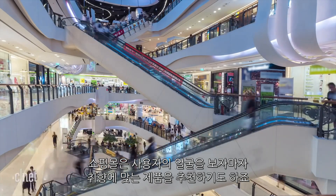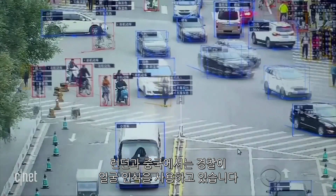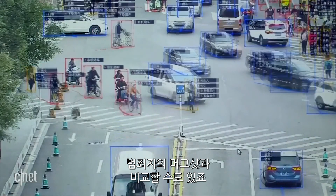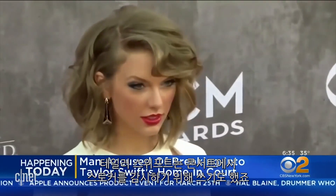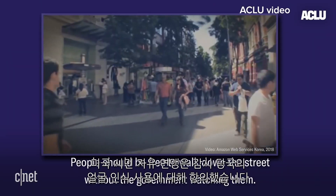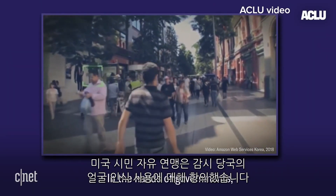Shopping malls could make personalized recommendations as soon as you walk in if they know your face and have seen you around before. Facial recognition is being used by police in places like London and China — it can match faces to a database of mugshots. Taylor Swift used it to watch out for stalkers at one of her concerts.